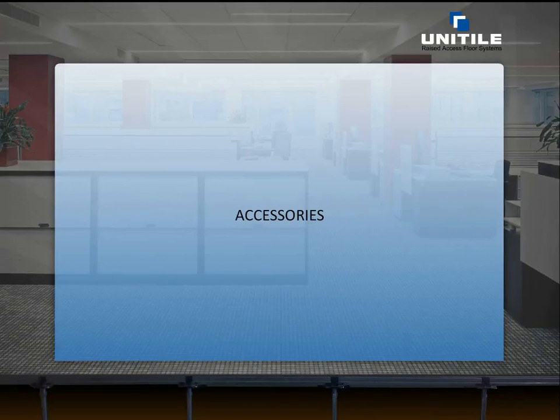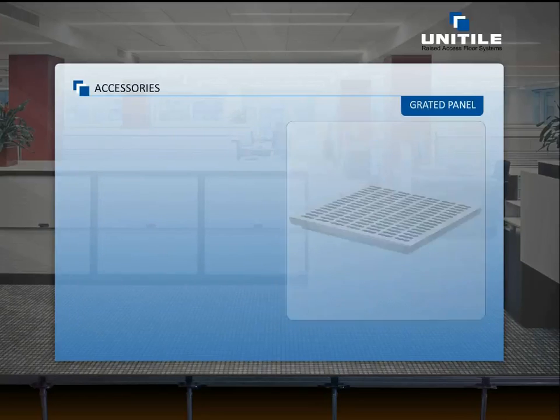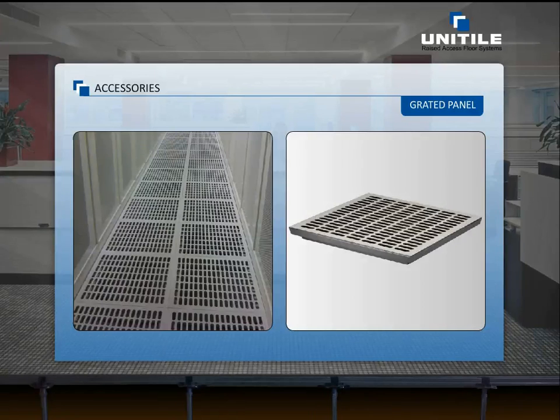A variety of accessories are available to enhance the performance of our floor systems. Air flow grills are designed to throw cold air directly on the server rack. This reduces the chances of air mixing and in turn saves significant energy. The grating floor panels have 43% opening area to achieve air distribution of 1,250 CFM in data centers at 0.5 mm pressure drop.